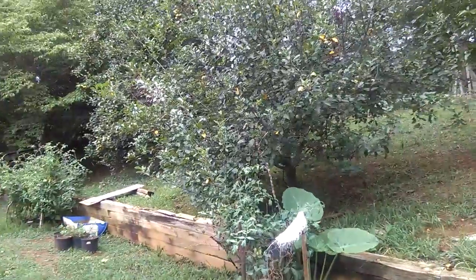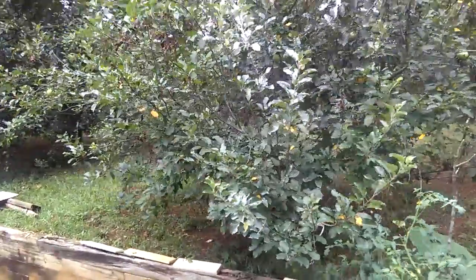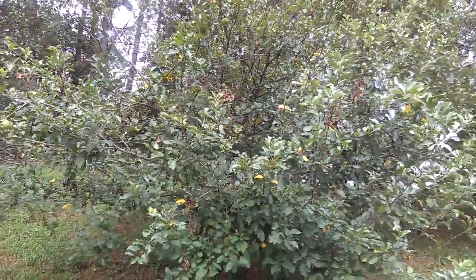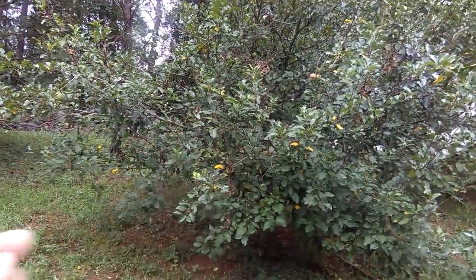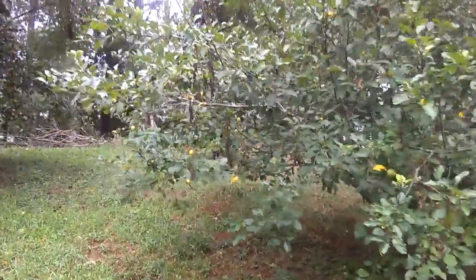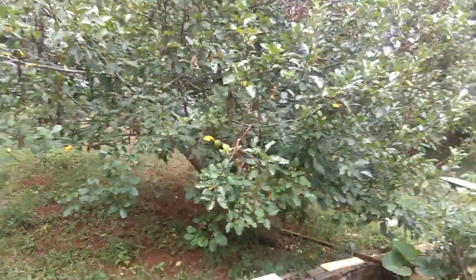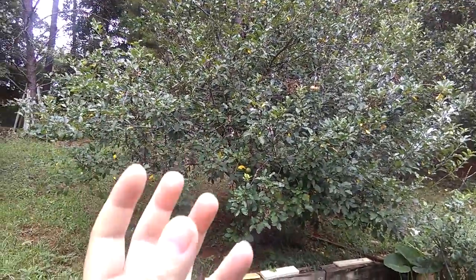We also have a Fuji apple tree right there. We thought it was dead because it didn't produce any fruit for the first two years, but about three or four years later it came out with fruit. Last year the fruit was small but there was a lot. This year it got better — the tree got bigger, there are more fruits, and the apples are a little bit bigger.